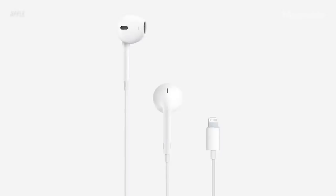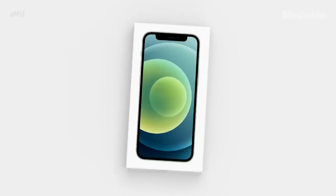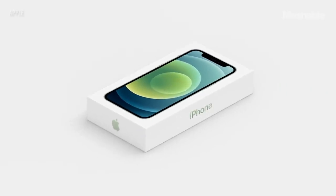Customers already have over 700 million lightning headphones, and there are also over 2 billion Apple power adapters out in the world. Removing these items also means a smaller, lighter iPhone box.